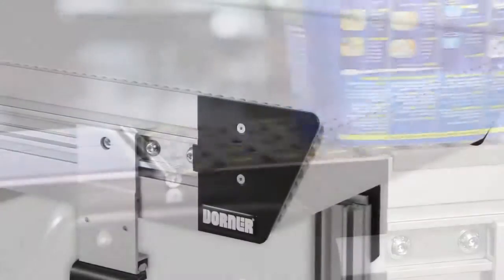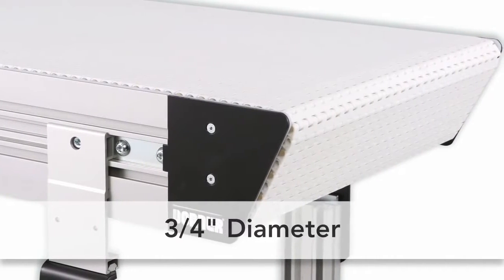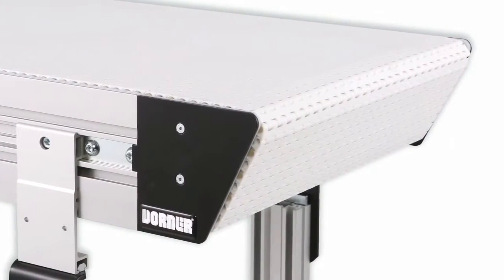With a diameter of just ¾ of an inch, the optional Compact Nose Bar fits completely within the frame height for easy integration with machinery and other conveyors.